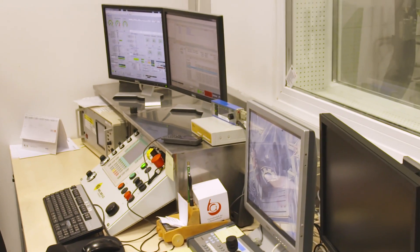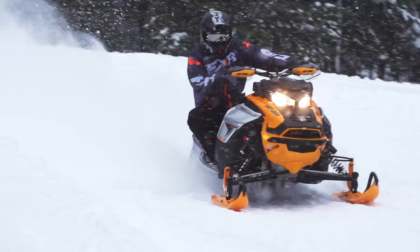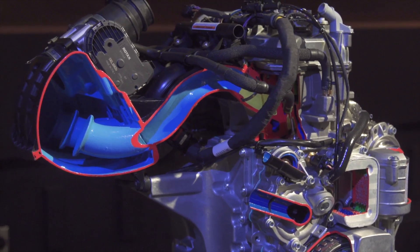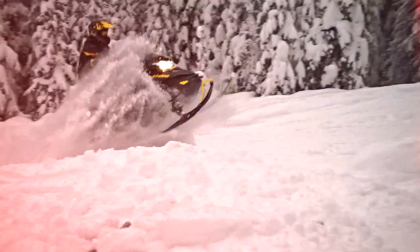This story isn't about two-strokes — it's about Rotax four-stroke power plants. Specifically, the ACE advanced combustion engine, now being used in virtually every BRP power product division, when it was introduced in both 600cc twin-cylinder and 900cc triple-cylinder normally aspirated configurations.